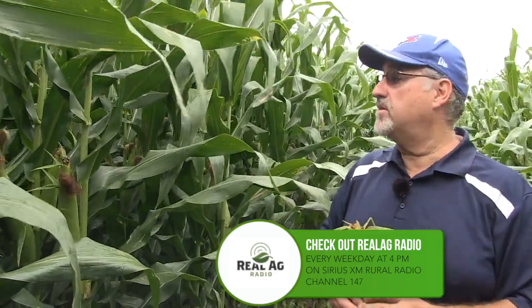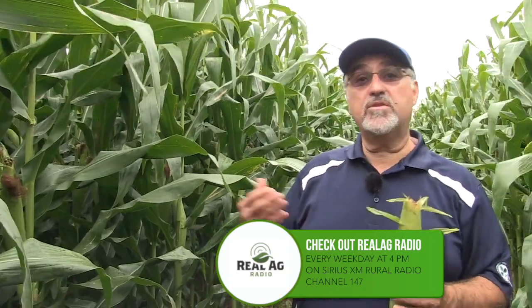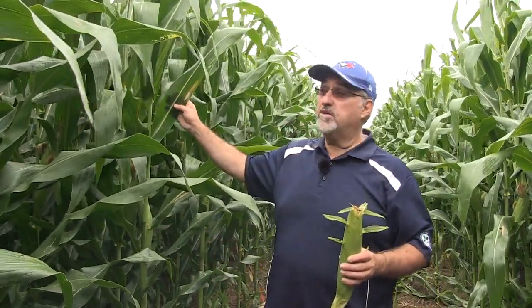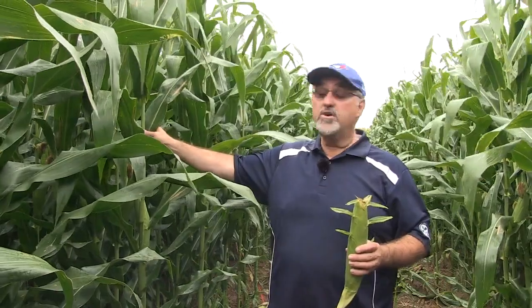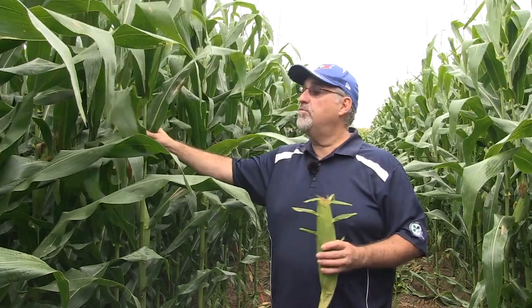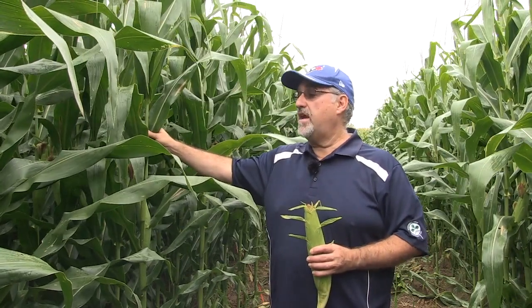Northern corn leaf blight and other late-season foliar leaf diseases can compromise or impact that plant's overall health, stress those plants. Stalk rots as well — anything that can result in those plants cannibalizing themselves and moving resources to fill that ear could result in increased stresses and have an impact.